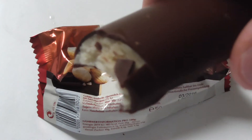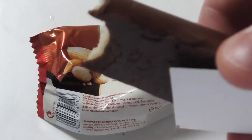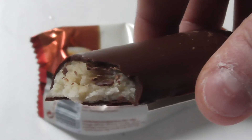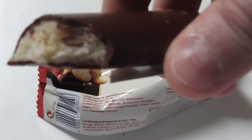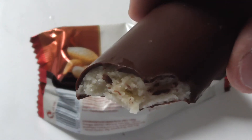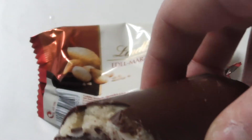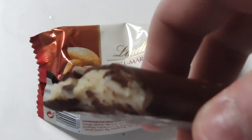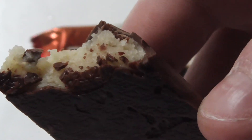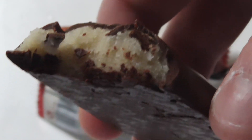Anyway, the chocolate — I'll taste it again for you. Just a small piece this time. It's really good, I can't say it's bad, but I'm a little bit disappointed because of the small nuts. They are really, really small — you can't even see them.